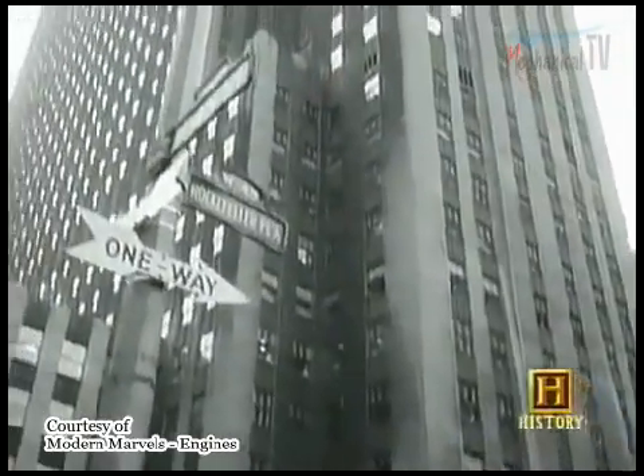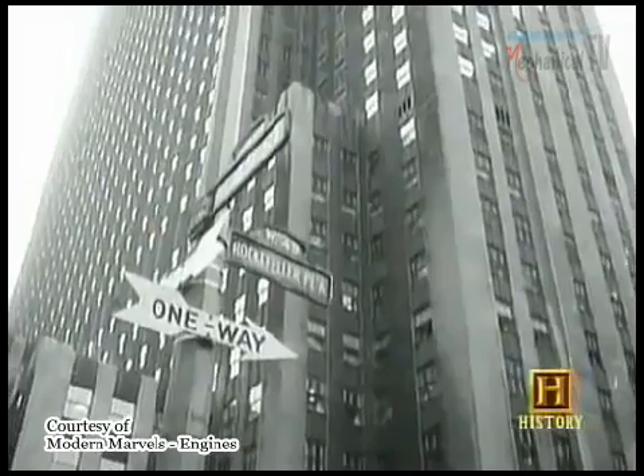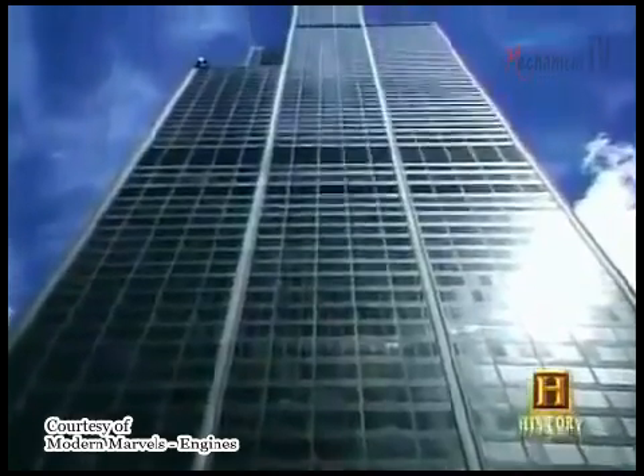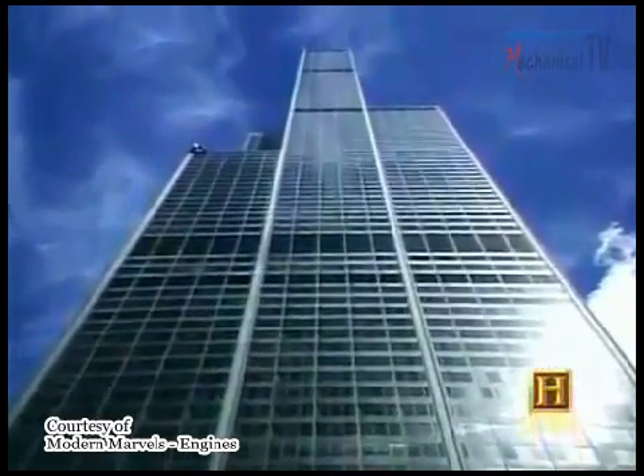Some of the largest electric motors have been made for use in elevators. In 1933, Westinghouse built the world's fastest elevators for New York's Rockefeller Center. In 1972, Westinghouse installed the elevators in what was then the world's tallest building, the Sears Tower in Chicago.